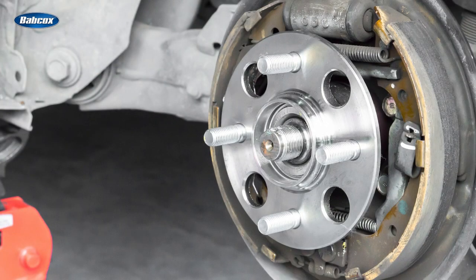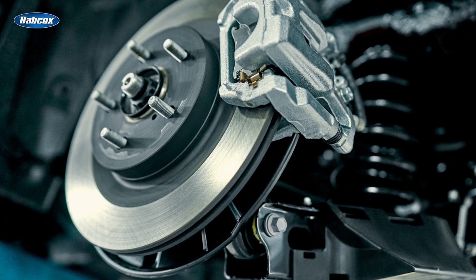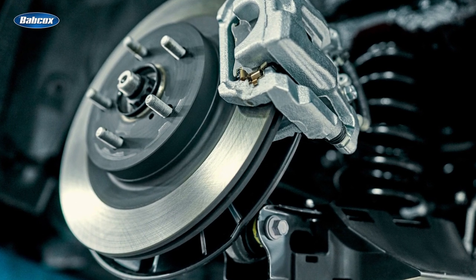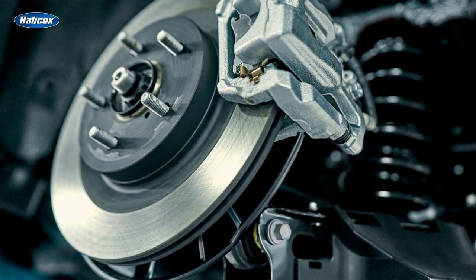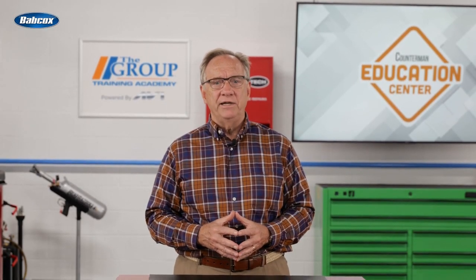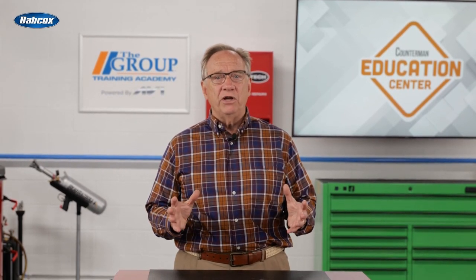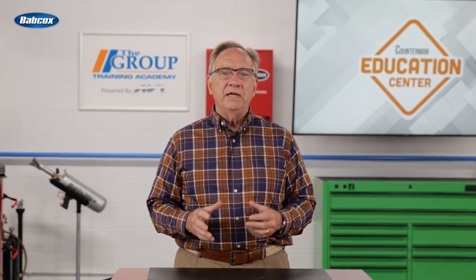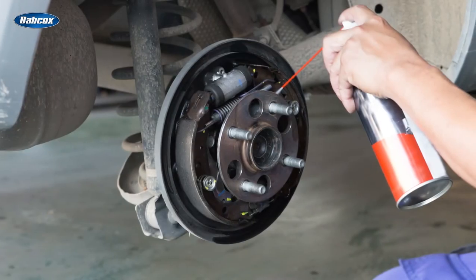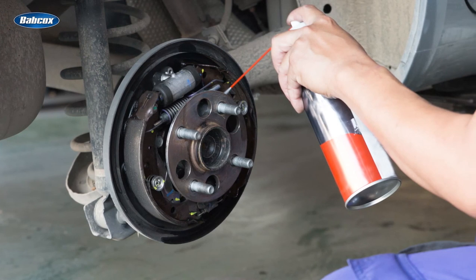For drums, several tools are required to remove the shoes and the springs. If discs, then how are they going to compress the caliper back in? Speaking of calipers, do they need new calipers? Disc brakes require a special lubricant for slides and contact points on the pads. Even if you're dealing with one of your professional customers, a quick reminder can save another delivery and downtime for them. How are they set for brake cleaner? Everybody uses it, but we're all just a half a can away from being out.